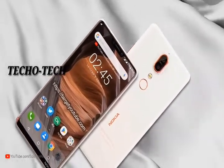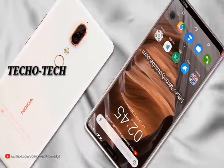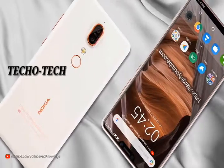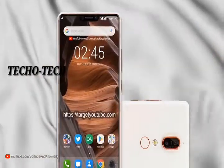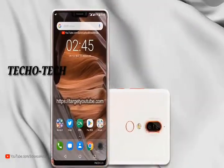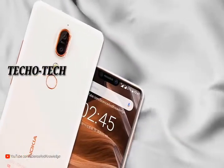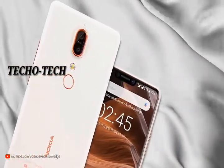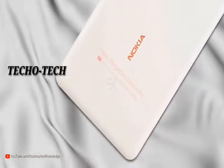Earlier this week it was reported that HMD Global will introduce a Nokia X series smartphone in China on April 27th. Today, new reports from China say the company will introduce the Nokia X6 in the series, featuring a 5.8-inch FHD Plus display with a notch design and a 19:9 aspect ratio.